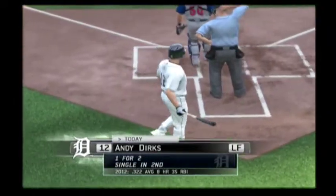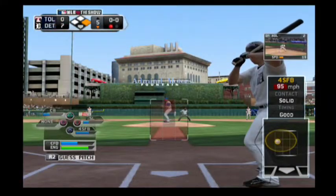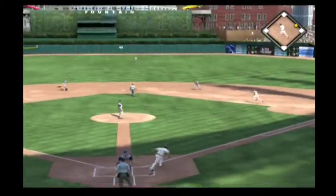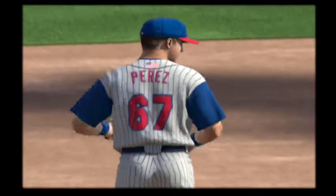Andy Dirks will dig in here. One for two, he's singled and grounded out so far. Ground ball to second, and this could be two. There's Wirth for one. On to first but not in time as he's in there ahead of the throw.